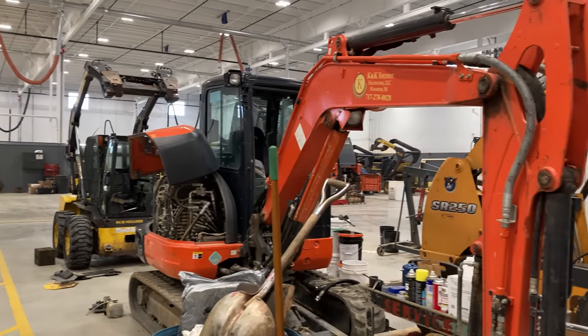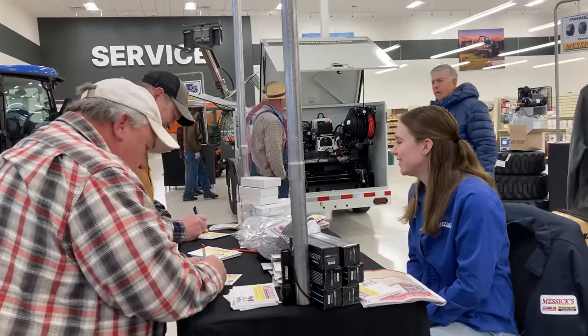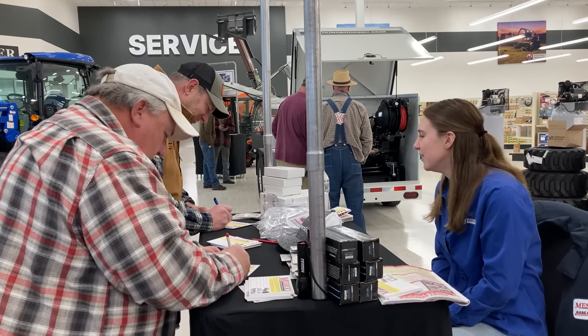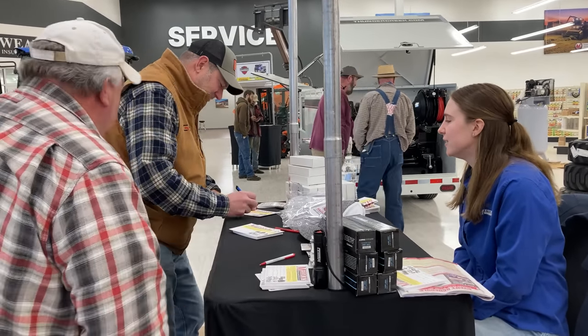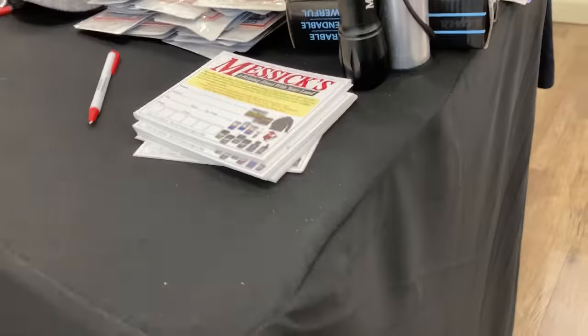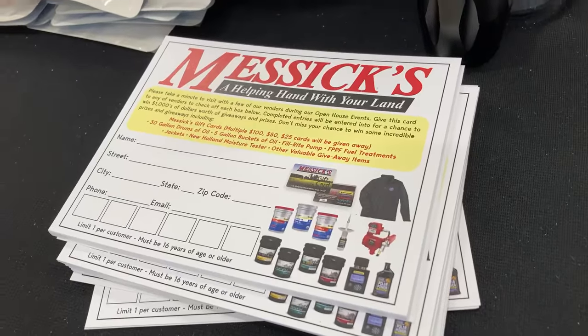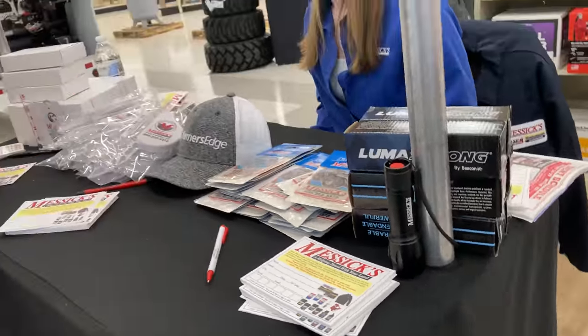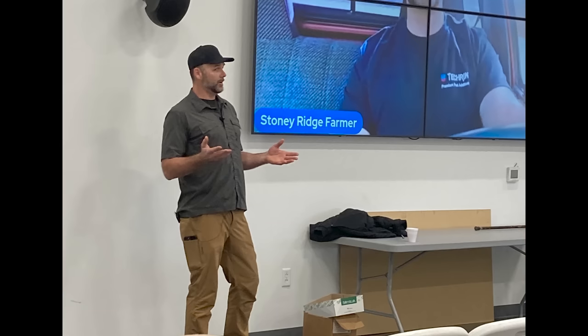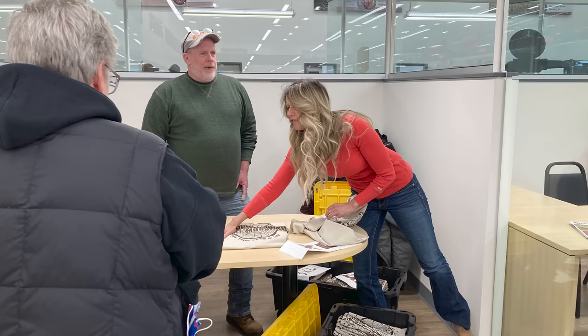It was a lot of fun. Not only are there all the Messick's sales team there, there are presentations and dealer reps. So if you're looking at a Ferris zero-turn mower, a steel product, Artillion Equipment, or a Curtis Cab, those reps are in-house to help you make the right selection. Messick's also has all kinds of giveaways and prizes, and they feed you breakfast, lunch, and dinner. There were pancakes and sausage in the morning that Neil and his brother were grilling up. They do that every morning, had hot dogs for lunch, food for dinner, and snacks throughout the day. Lots of great things to see and do at Messick's open house.